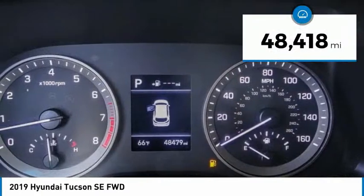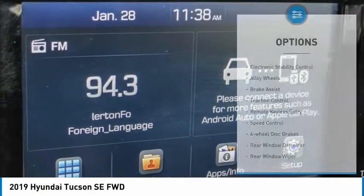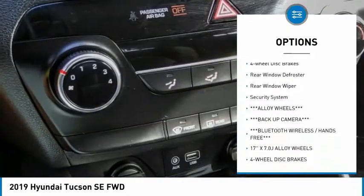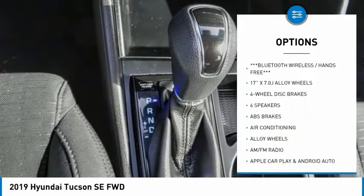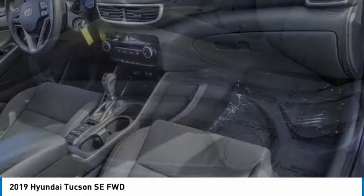This vehicle has less than 50,000 miles. Here are some of this vehicle's great options: electronic stability control, alloy wheels, brake assist, traction control, remote keyless entry, speed control, four-wheel disc brakes, rear window defroster, rear window wiper, and security system.